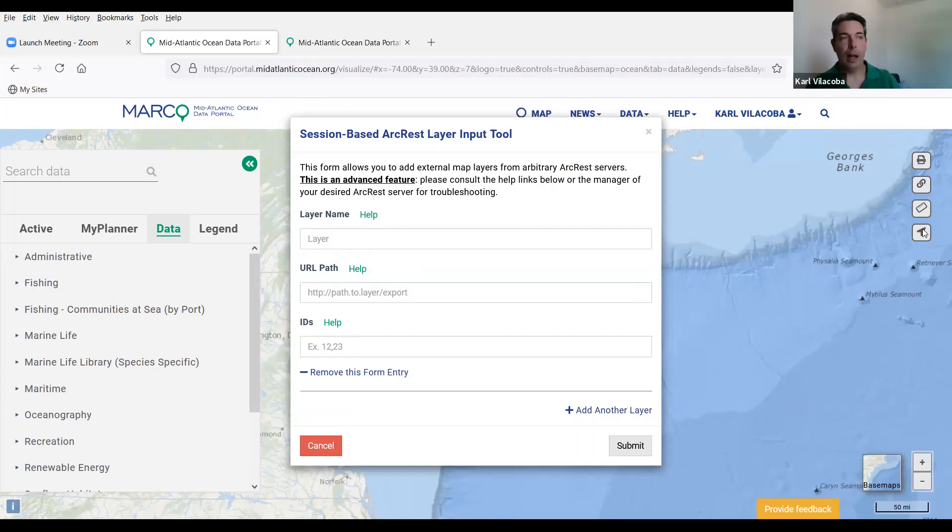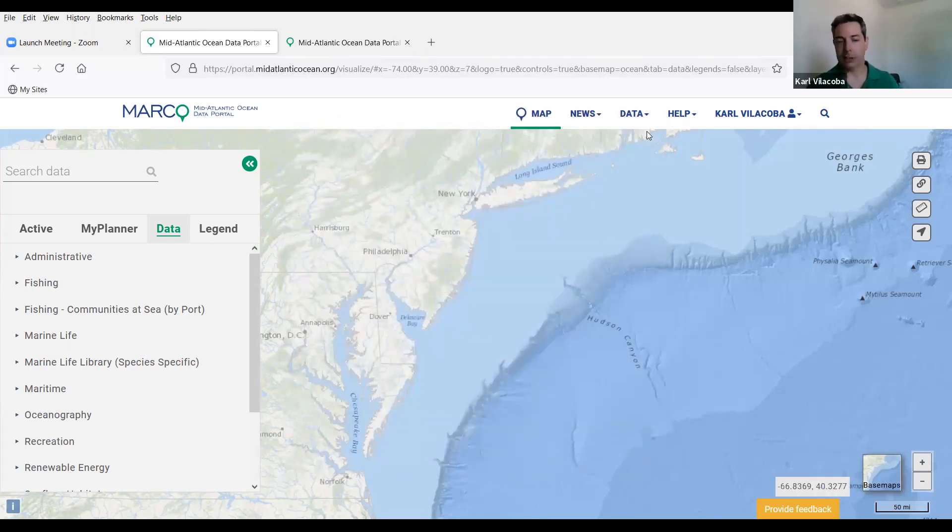Also down at the bottom, there's a Provide Feedback button. If you're ever using the portal and something's not working and you want to report it to us, I get those and I promise I'll get back to you very quickly with an answer. We're always very happy when people let us know if there's any kind of a problem.